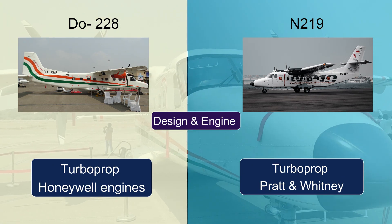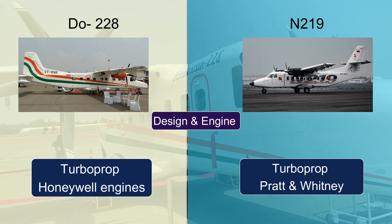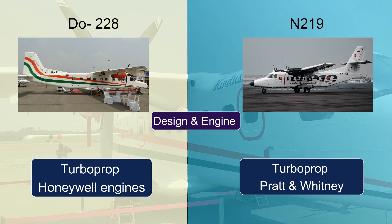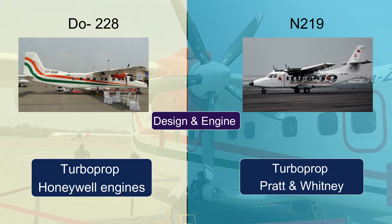Regarding design, the Dornier Do228 is a high-wing aircraft with twin turboprop Honeywell engines, whereas the N219 is a similar high-wing aircraft with twin turboprop Pratt and Whitney engines.